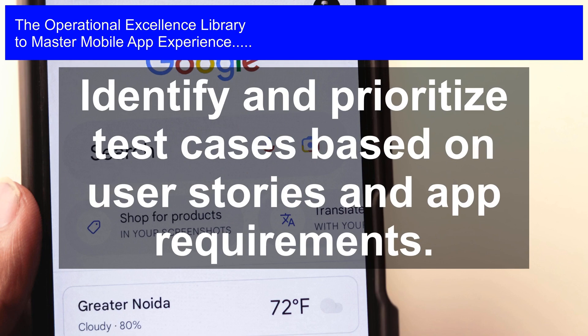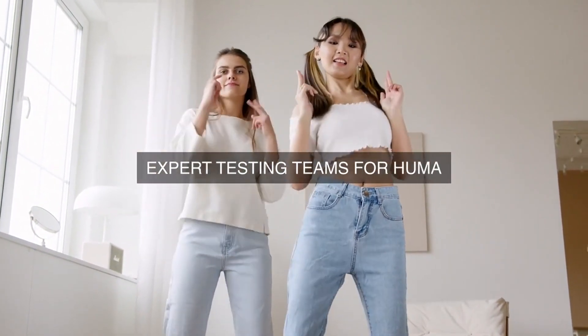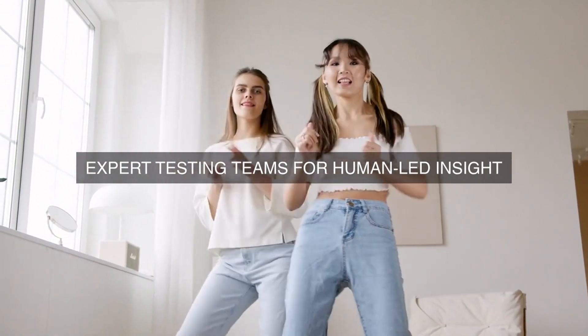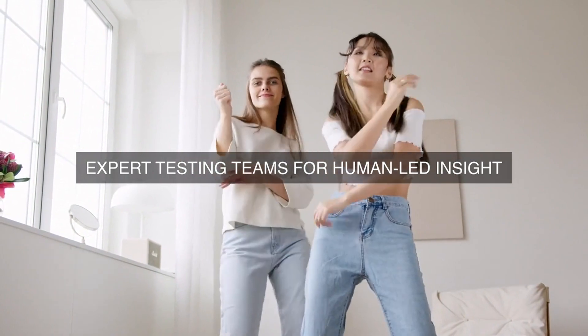We also conduct regular A/B testing and experimentation to validate assumptions and identify opportunities for improvement. This involves testing different app features, layouts, and designs to see which ones perform better and provide a better user experience.